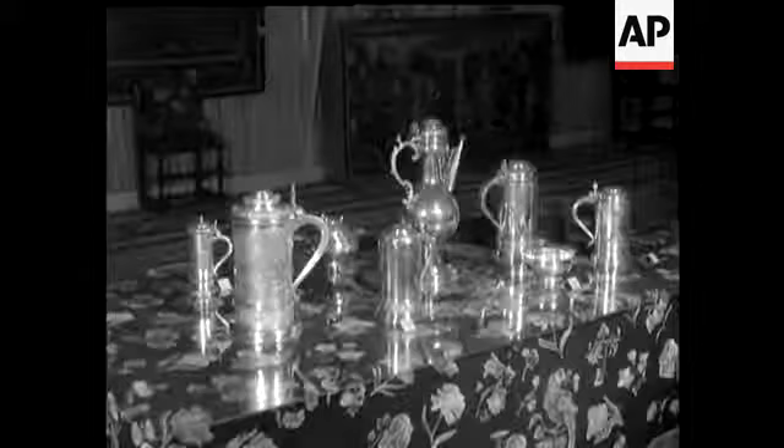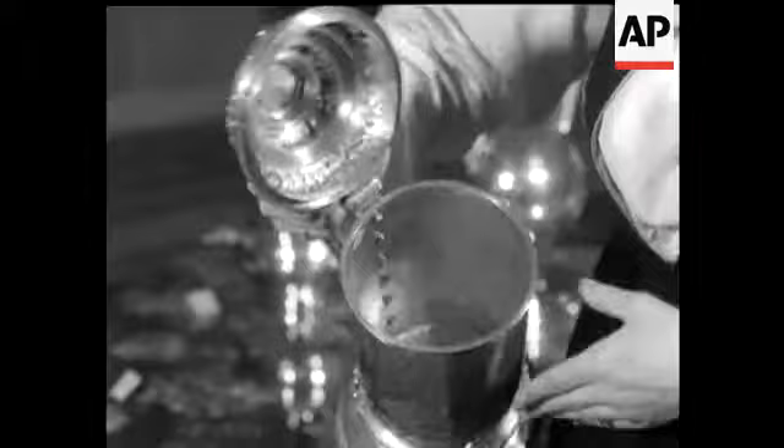Early silver tankards were on show. Inside one of them are drinking pegs. Each guest would drink down to the next peg. Fair enough.